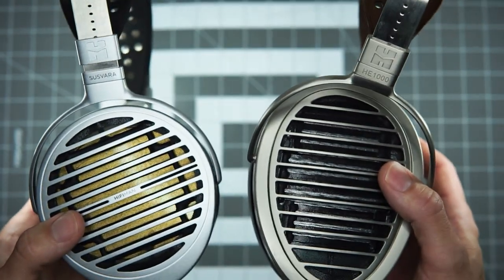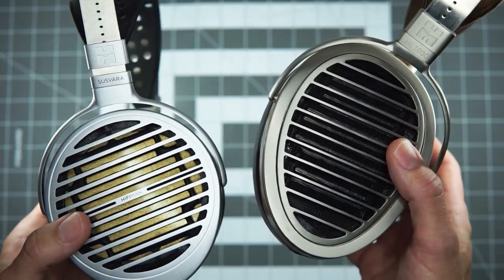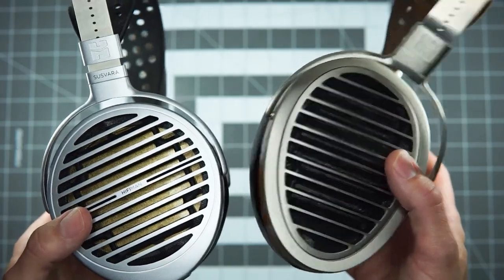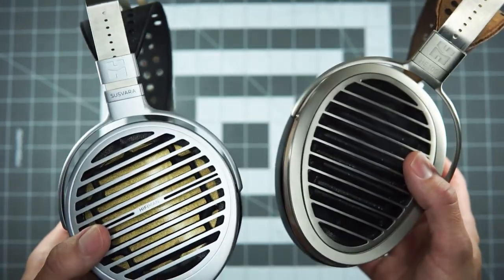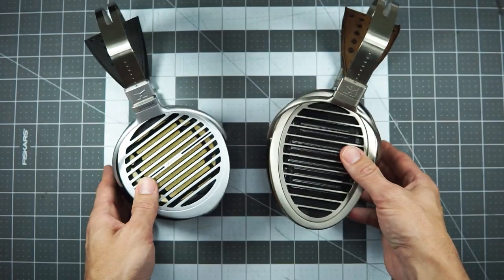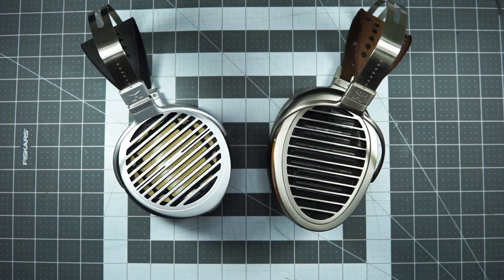I wanted to get a little more head time with the HE1000s and see how these two stack up — is there an argument to be made for one over the other, would you ever want to have both? HiFiMan is interesting in that they produce so many different open-back planars at so many different price points, some even at competing price points. At the lowest tier you've got the HE400i and the Sundara — a couple hundred bucks apart but still sort of at the entry level.